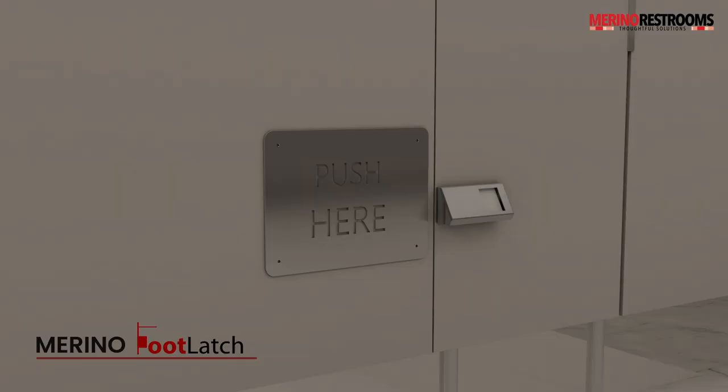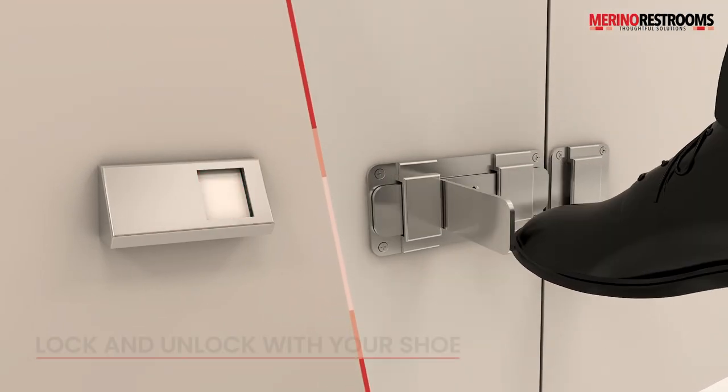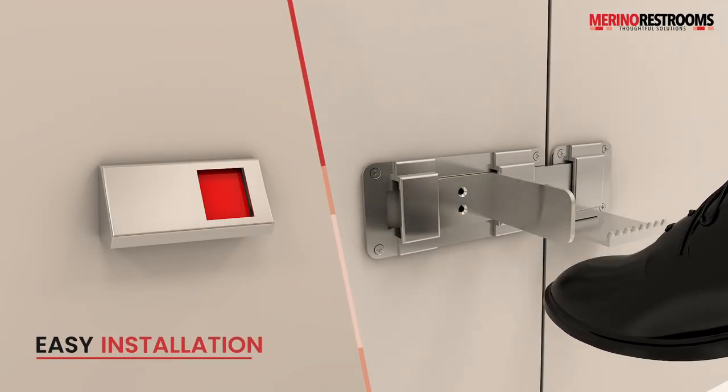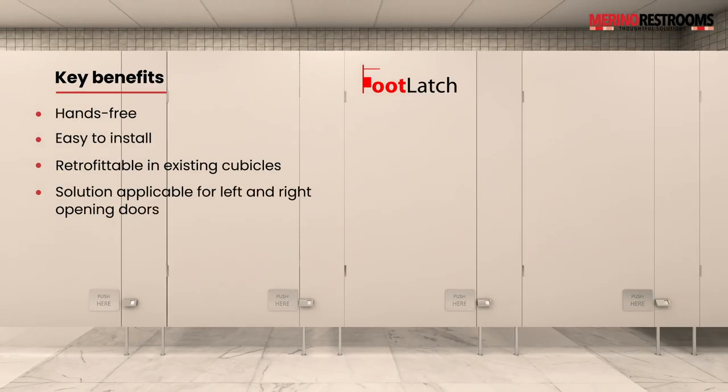Merino foot latch — a solution that allows you to open or close the cubicle door with your foot. It can be installed in any restroom cubicle in 5 to 10 minutes. With Merino's thoughtful hands-free solution, public washrooms are now safer than ever.